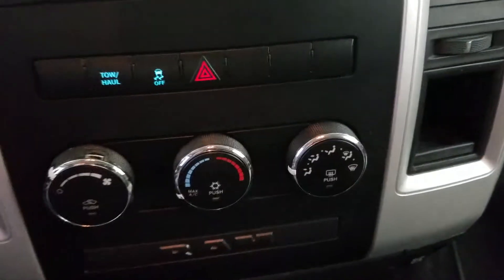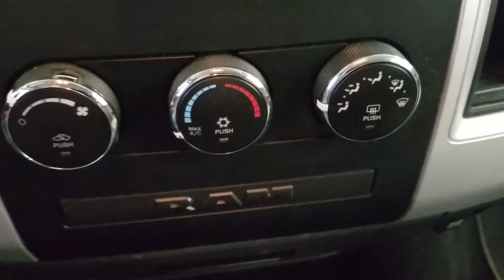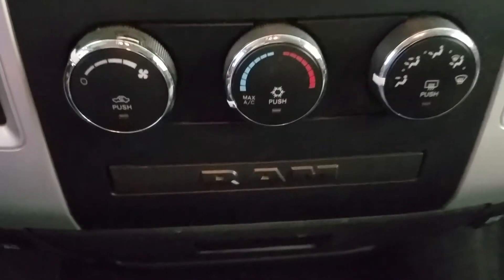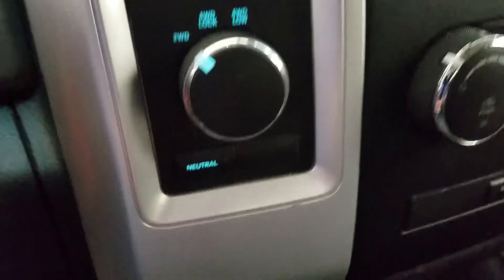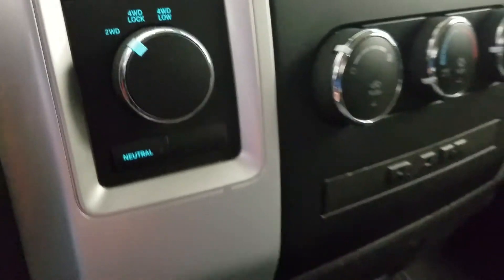At our climate control area we have our air conditioning and heating dials for temperature control throughout the cabin. To the left side we have our four-wheel drive engagement. Down below we have our cup holders with a 12-volt adapter on the left and right side, as well as our dual glove boxes.